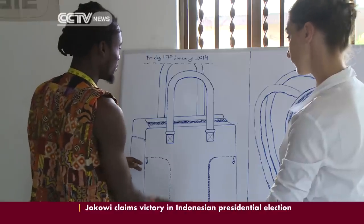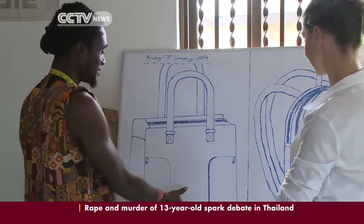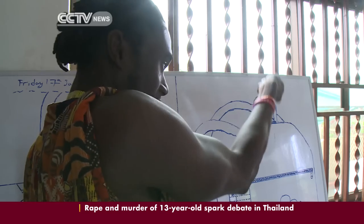Trashy Bags' products are sold both locally at their two stores in the capital, Accra, and worldwide through resellers.